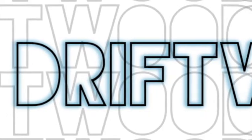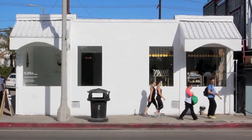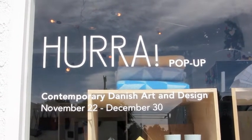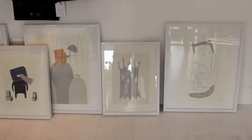Hi, I'm Sharon Fu of The Ravenettes and this is Driftwood. Hurrah is my project that I have with my good friend and colleague Camilla. She's also Danish and we are living here in Los Angeles and conceived of this project called Hurrah, which we call a Danish cultural satellite in Los Angeles.